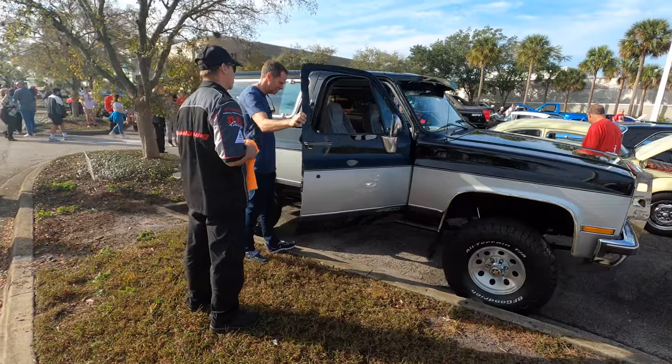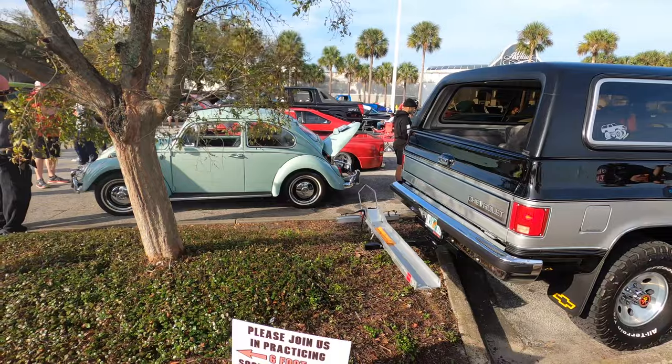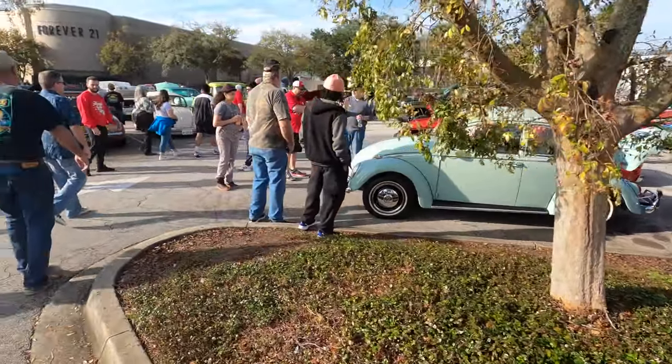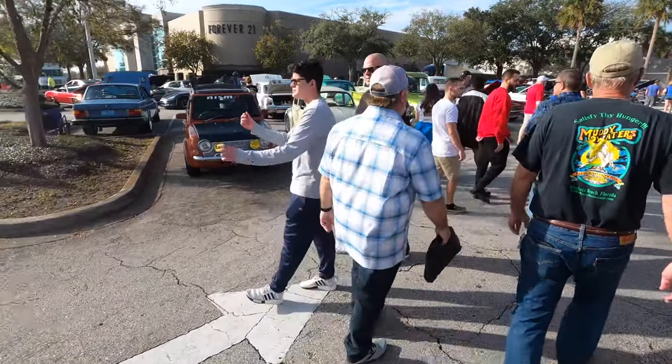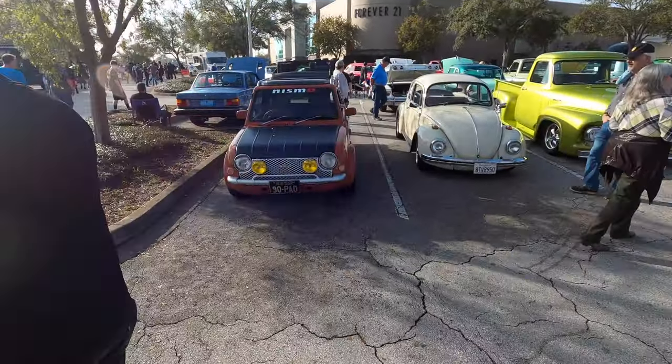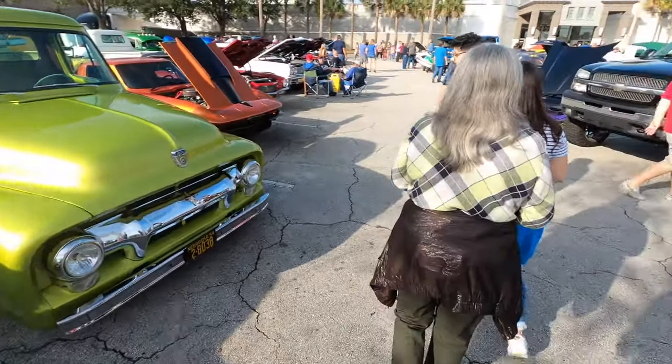That's right up my alley right there. That thing is beautiful — completely redone. We've got one of these little Nissan Pals here. I know there were a couple floating around in Richmond but I didn't really get to see them. And there's a Ford pickup over here.